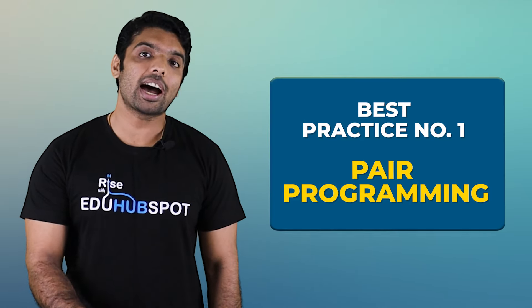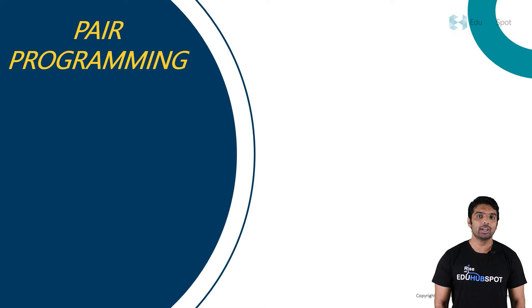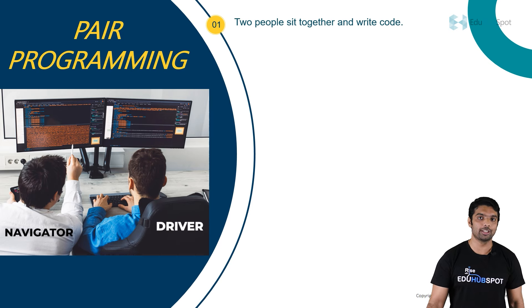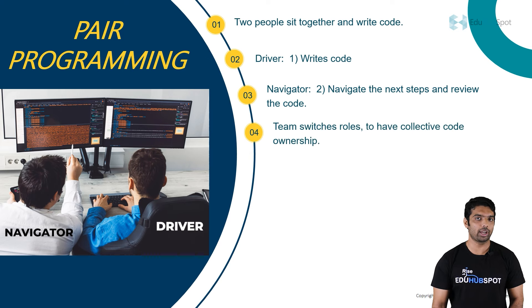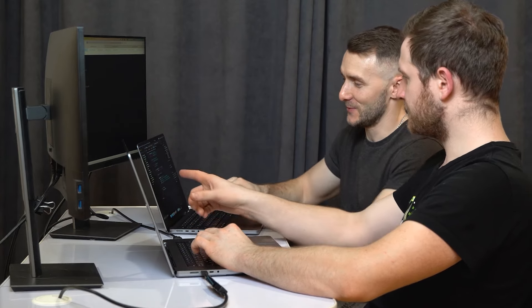Let's start with the first best practice: pair programming. What is pair programming? Two people sitting in front of a computer and writing software code together. One person is named the driver and another person is named the navigator. The driver is the one who is actually writing the software code. The navigator is the one who guides the next steps for the driver and also does the code review while the driver is writing.